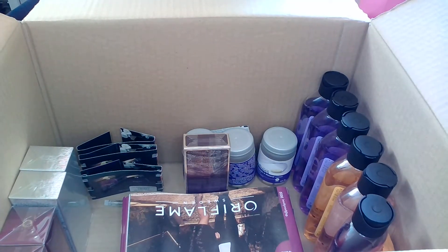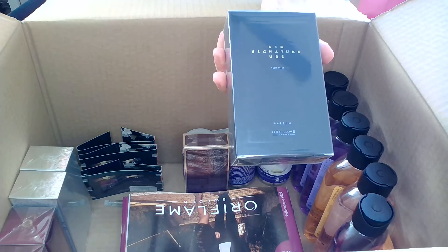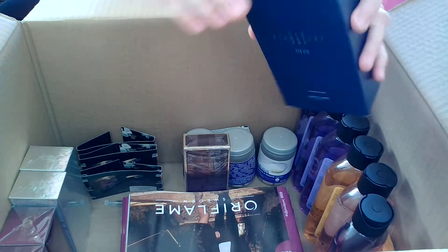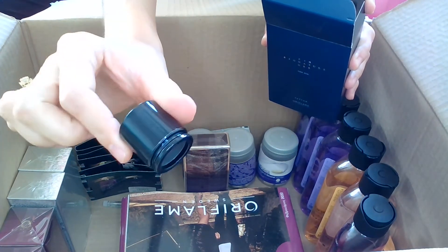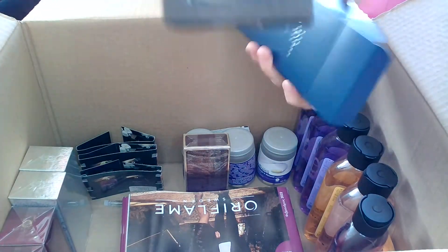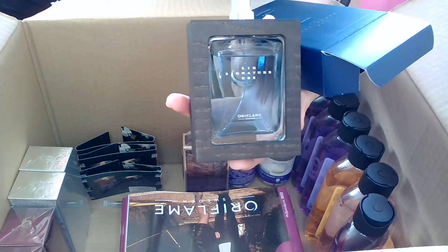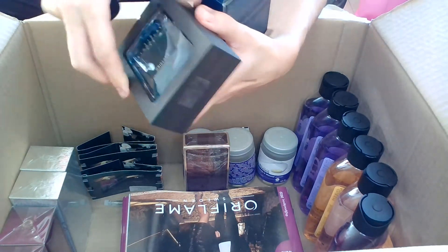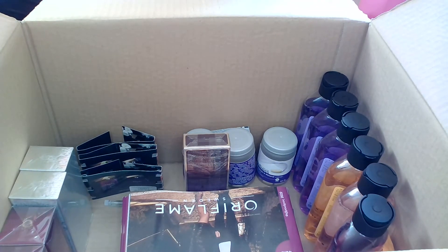Then I have Signature for Him — this was a backorder from last month and arrived now. Let me open it: it has amazing packaging — a very nice dark blue metal, shiny and elegant, with the Oriflame logo. It was launched about two months ago. The good thing is that it comes with a wooden frame, and once you finish the perfume you can remove two parts of the wood and use it as a picture frame.